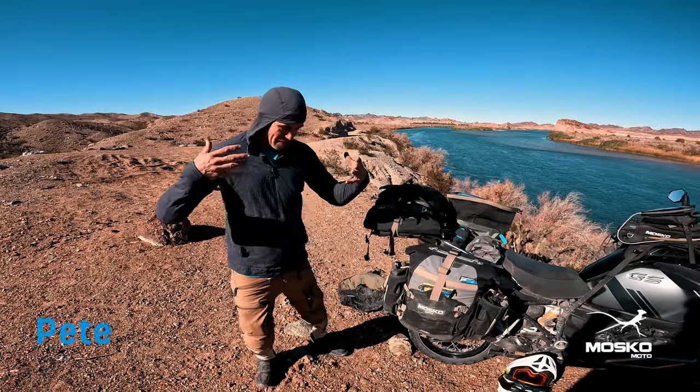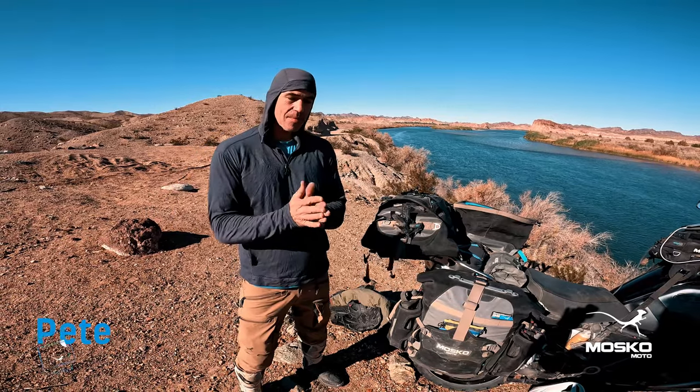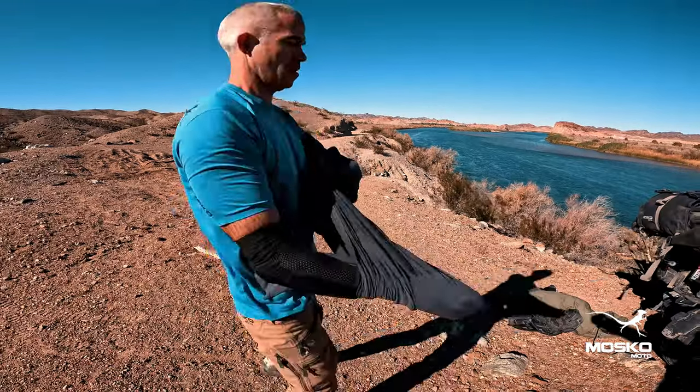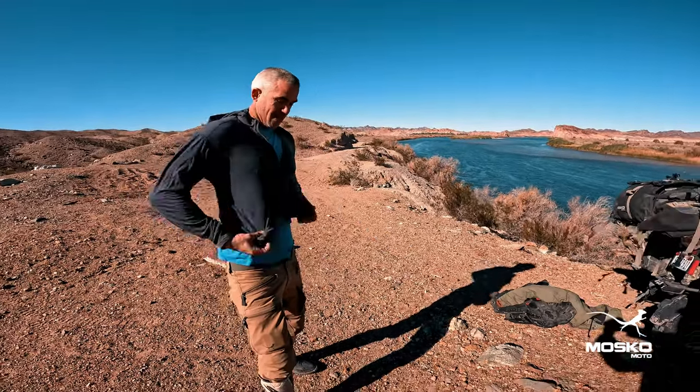Hey, this is Pete with Mosco and I'm going to talk about our Strata top. This is a new yarn material that we use in this top, which is a combination of merino and nylon. So you get the strength benefits of nylon, but also the anti-stink and warm when wet benefits of merino wool.